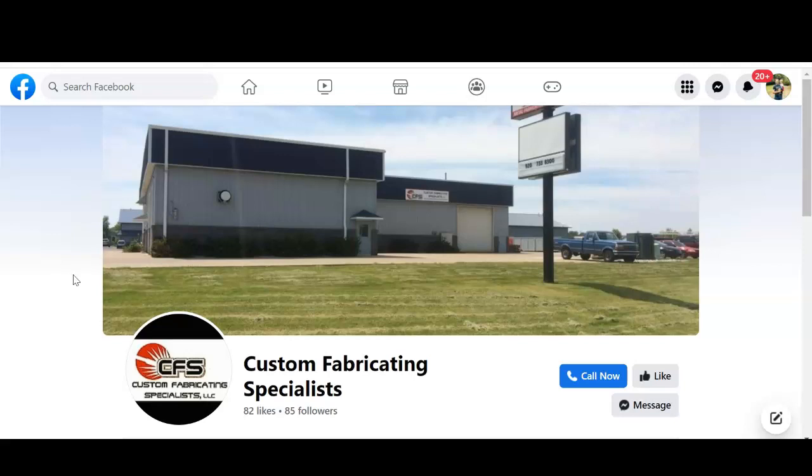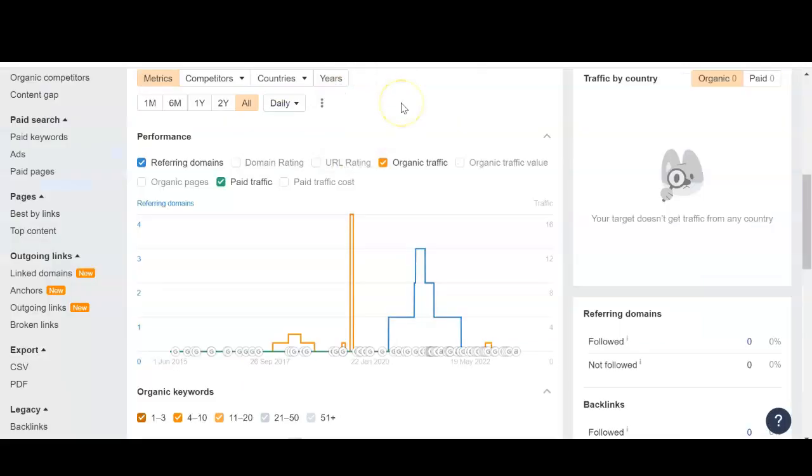Once you've got a website, you can look at some other things to boost it. Let me show you this tool I like to use called Ahrefs — this just shows you the traffic coming into your site. The blue here represents referring domains, so things like Yelp or Better Business Bureau or other Facebook pages that mention your business name, address, and phone number, or that refer back to your website. The orange is your organic traffic.